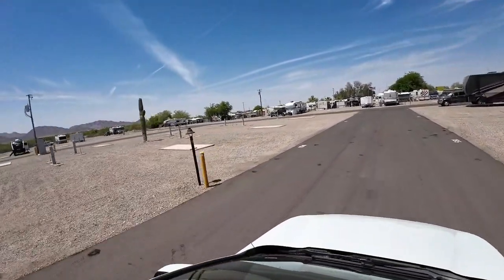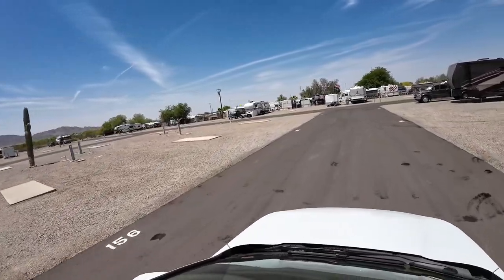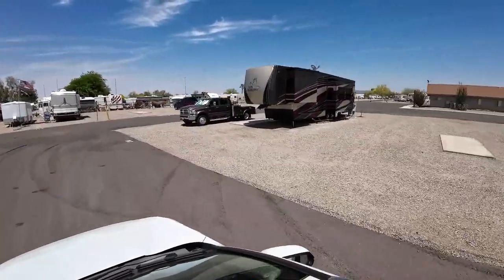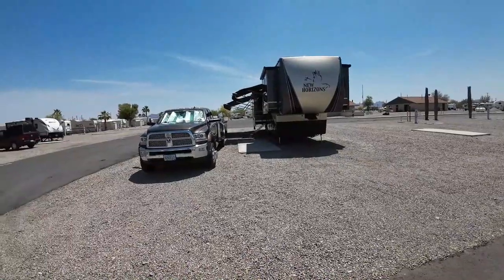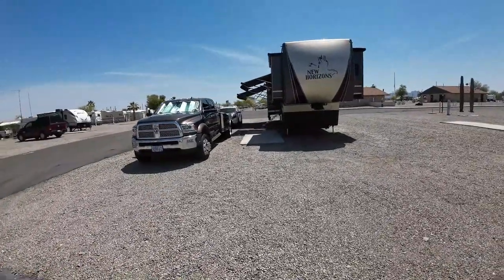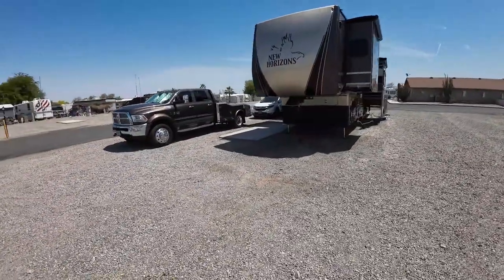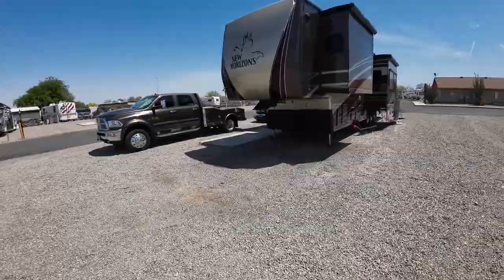The ones off the left are back-ins, so you'll back into those sites. There we are. Let's do a quick walk around our site — so 40 feet wide, I think it is, by 70 feet deep. Small little concrete patio, plenty of room for the truck and car off to the side.